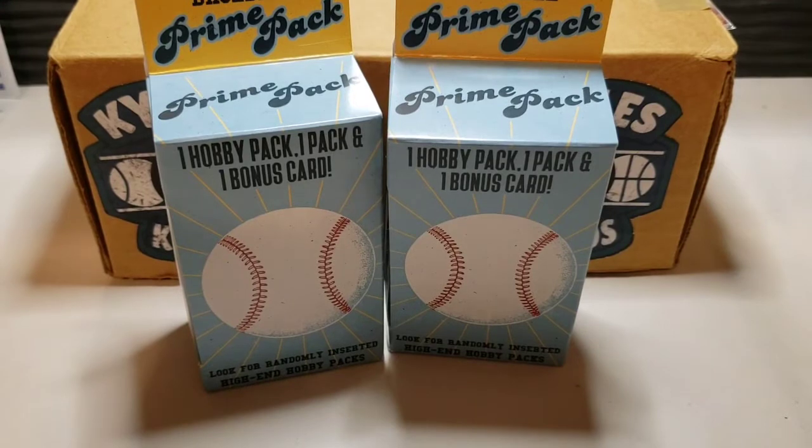Hey everybody, it's Kyle from Kyle's Cards back with another video. Today it's Major League Monday so we're going to open up some baseball products.